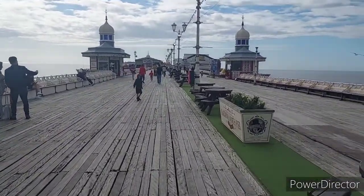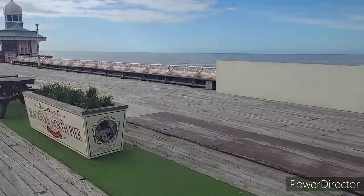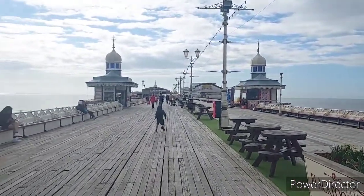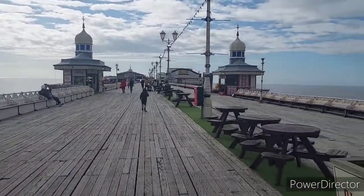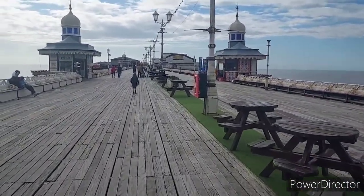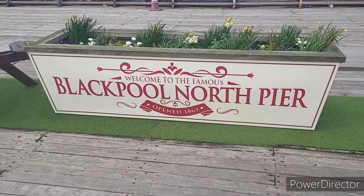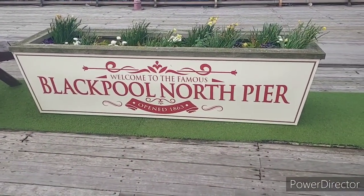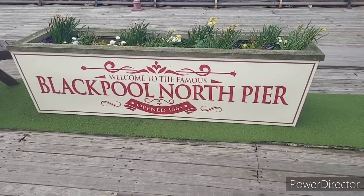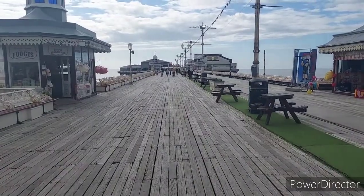Kieran, come back love - typical! At least Connor's keeping up with me. Alright Connor, say hi! Look at these little shops though - how lovely is this. I do think this is the best pier in Blackpool. Welcome to the famous Blackpool North Pier, opened in 1863 - wow!